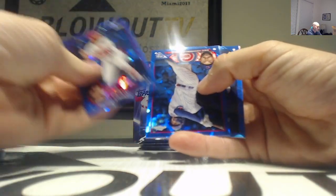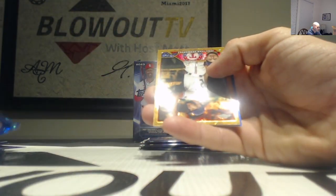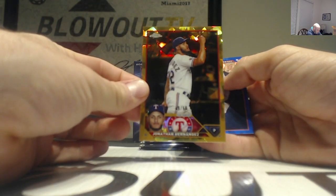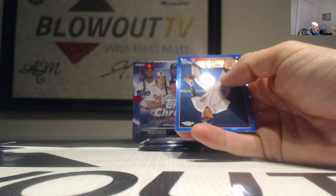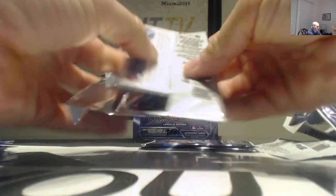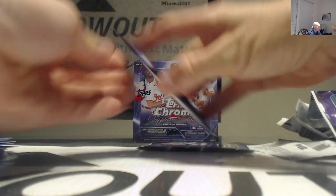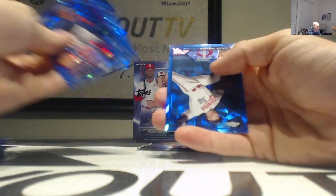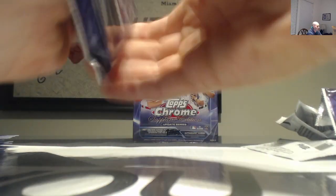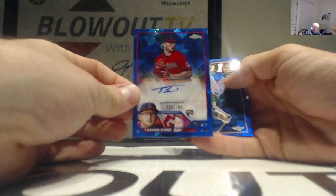Let's keep it going. See Strasburg in there - my Gnats baby, my Gnats! And we get a little gold too. This one is numbered to 50, Jonathan Hernandez. Velasquez, Velasquez. Our final pack here in box number one - Strong, McGuire, and an autograph of Tanner BB, number two, to 199, Cleveland Guardians.